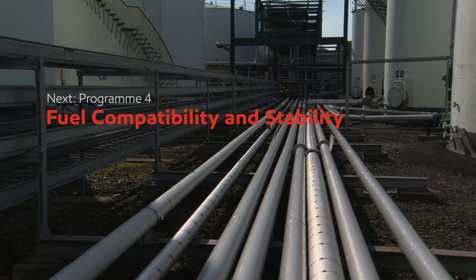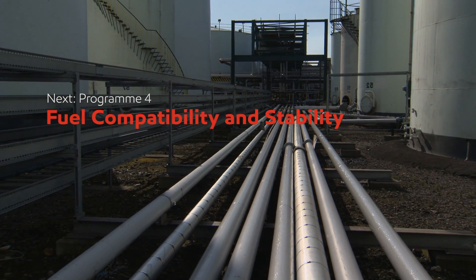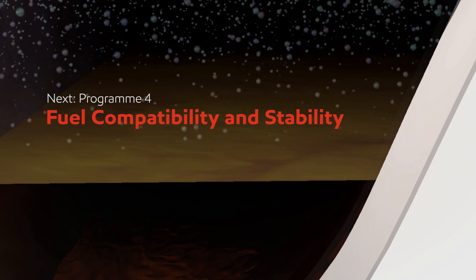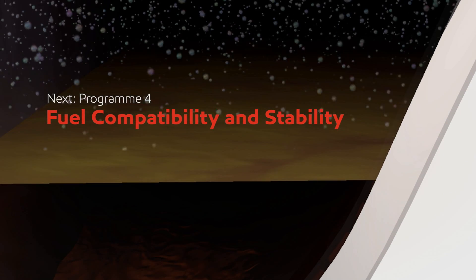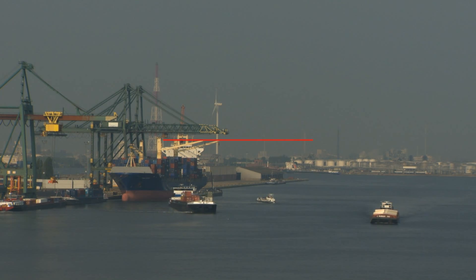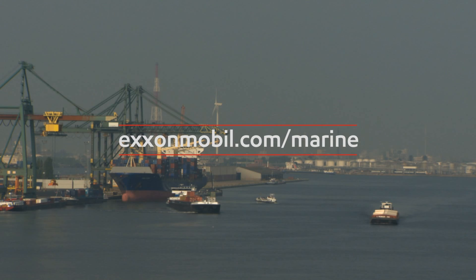In the next program in the series, Fuel Compatibility and Stability, we look at the issue of managing two very different categories of fuel with distinctly separate operational characteristics. For further information and guidance on fuel storage and handling, visit the website at exxonmobil.com/marine.